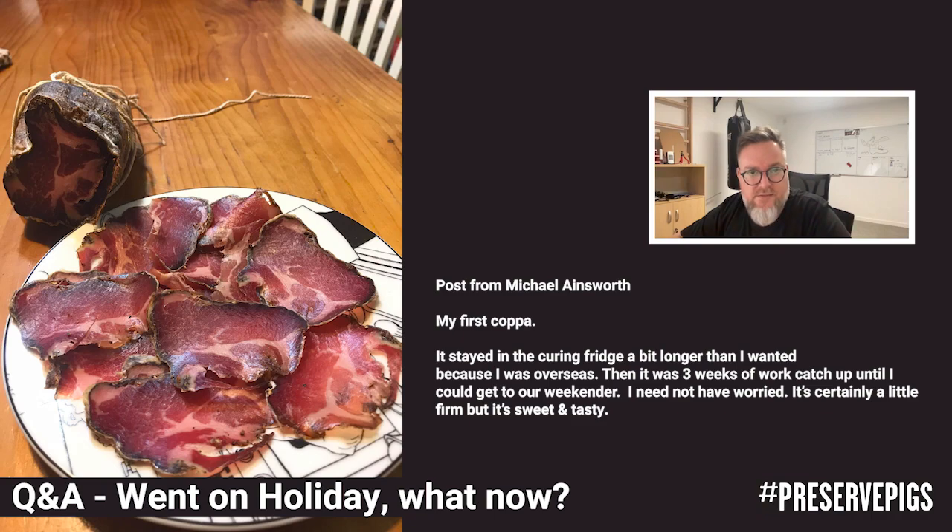The question is accompanied by an attached photograph and it says: my first coppa stayed in the curing chamber a bit longer than I wanted because I was overseas. Then it was three weeks of work catch-up until I could get to our weekender. I need not have worried — it's certainly a little firm, but it's sweet and tasty. It's not so much a question; I'm just having a look at it and making some comments, because this does happen quite often.